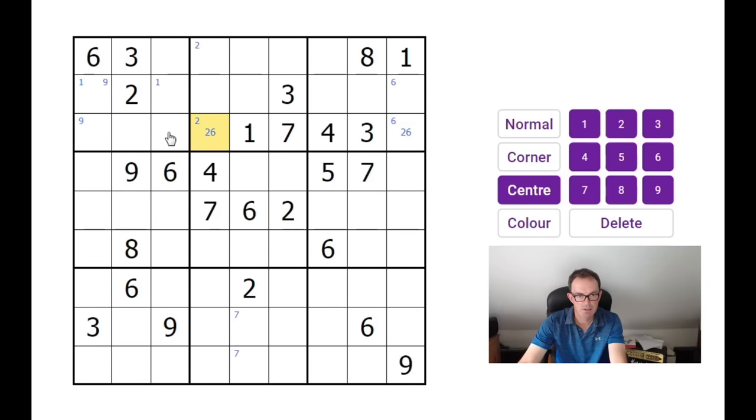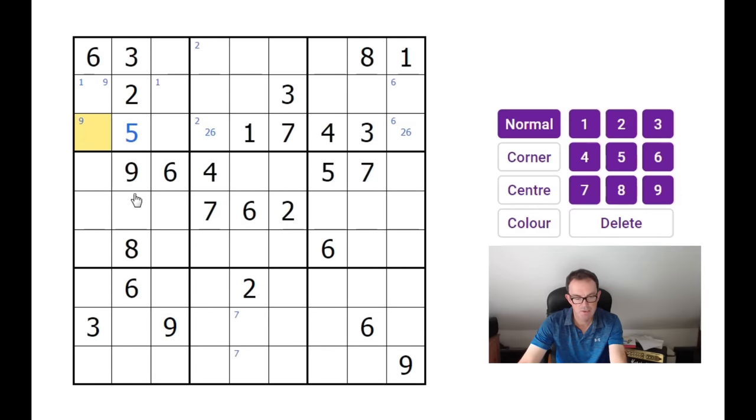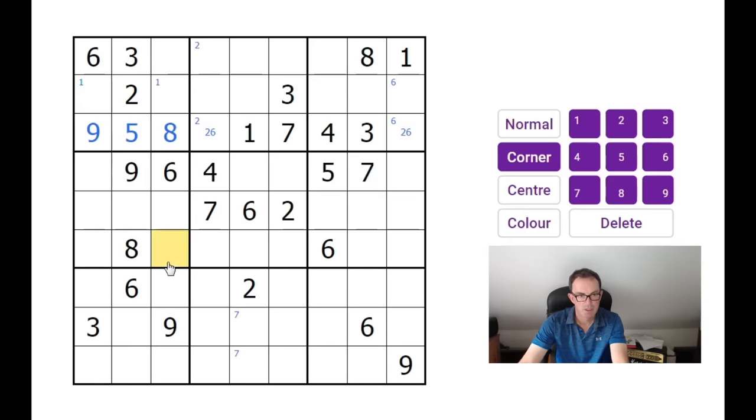So if these two cells are 2 and 6, these cells here have got to be 5, 8, and 9 in some order. We can actually fill in all of them because we've already got an 8 and a 9 in column two, so this square can only be a 5. This square can't be a 9 — there's already a 9 down here — so that's going to be a 9, and this must be an 8. We're off to the races.